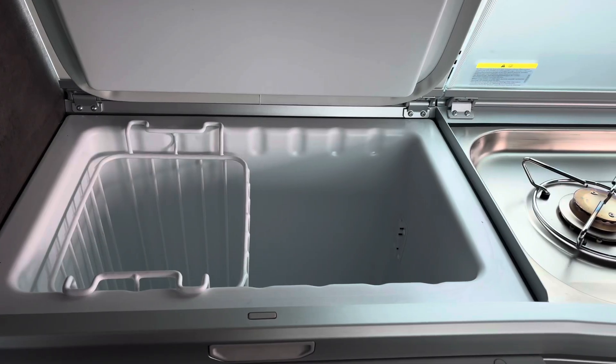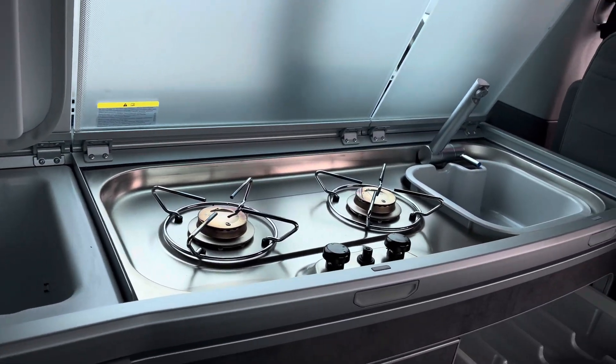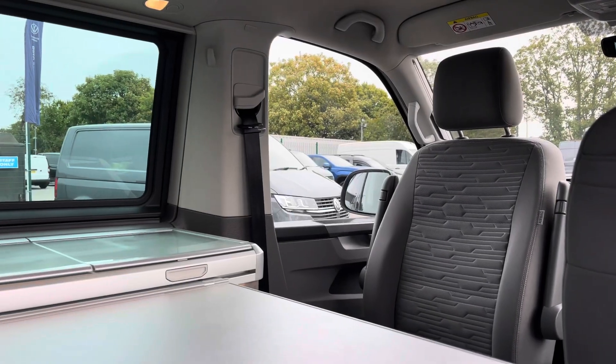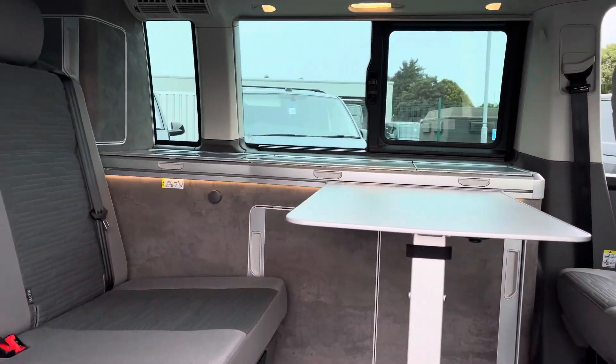Taking a look into the kitchen area of the vehicle, you have your refrigerator, a two-burner cooker hob, and a sink at the end with plenty of storage underneath for all of your kitchen utensils. The two front seats are able to spin 180 degrees to face passengers in the rear, fully complemented by the table in the centre.